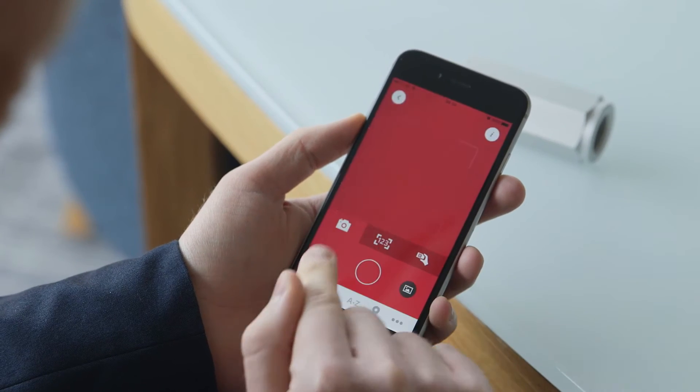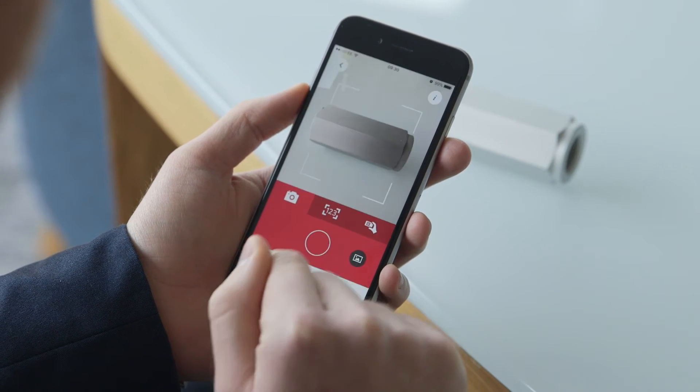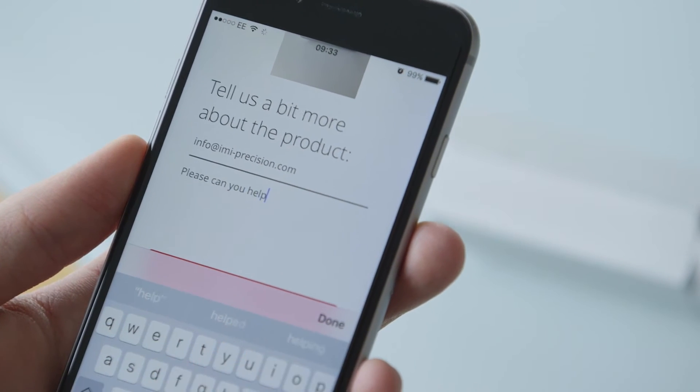I'll give you an example of some of the things customers can do. If they've got a product that's down in their factory and they need a replacement, they can't see any detail at all on it — they can take a photo of it, give us any sort of detail they can, and submit that. That will go to one of our teams in our Express offices and then we commit to get back within 15-20 minutes and give the customer a reply.